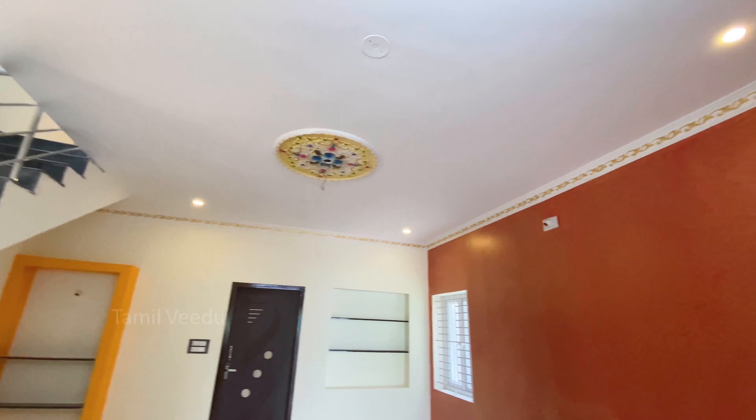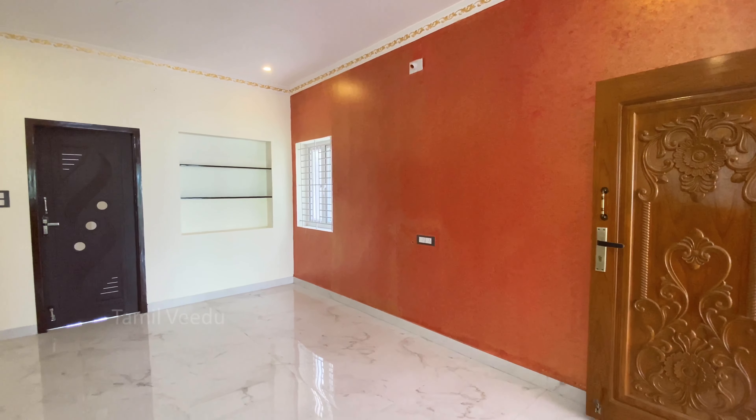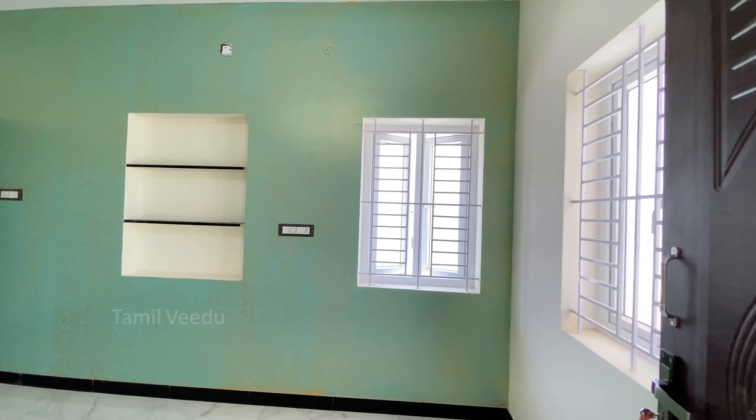Hi friends! Welcome to Tamil Veedu, Nāṇukal Madhankumar. In this episode, we reviewed a 3-cent land called an east-facing 3BHK duplex type house.